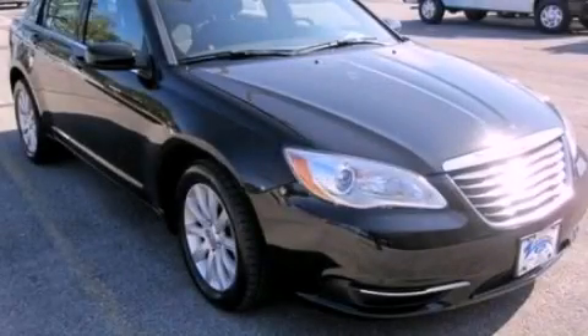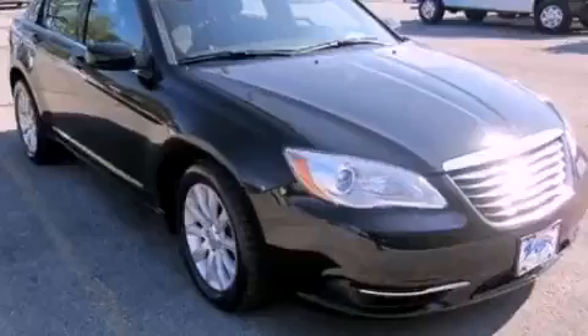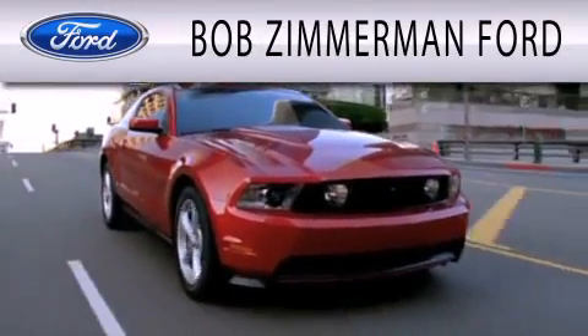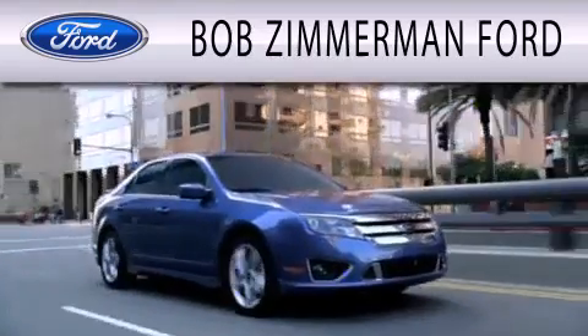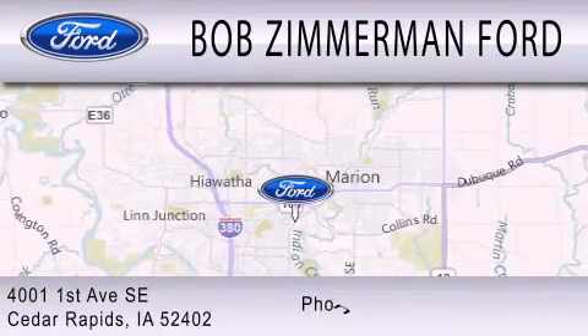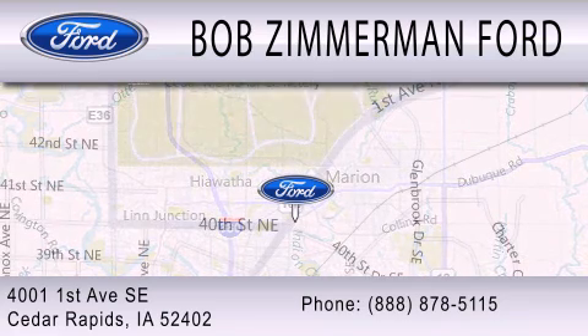Contact us today and schedule your opportunity to see this vehicle in person. Bob Zimmerman Ford is dedicated to doing everything possible to ensure that the experience you have selecting your next vehicle is as pleasant as possible. We are located at 4001 First Avenue SE in Cedar Rapids.